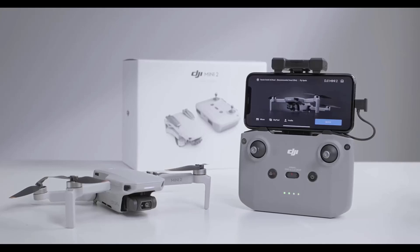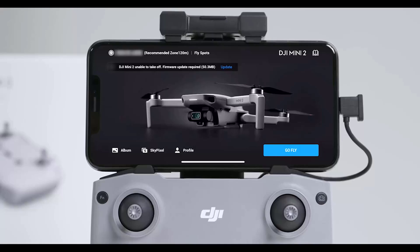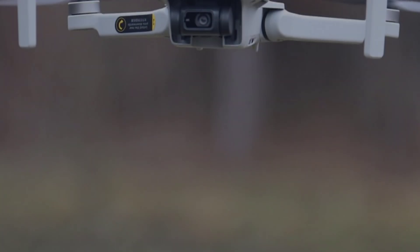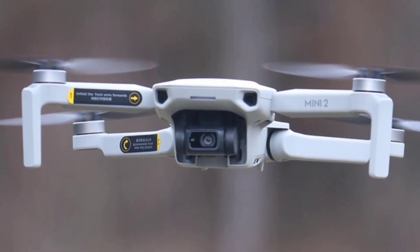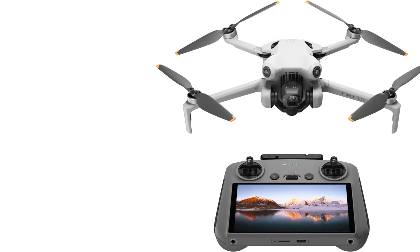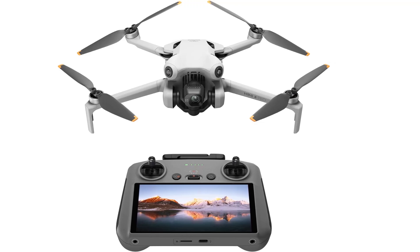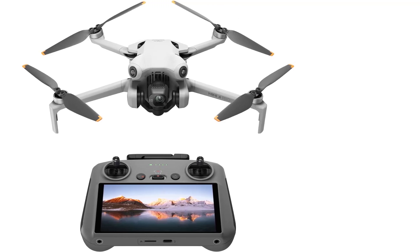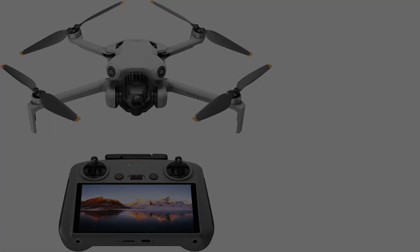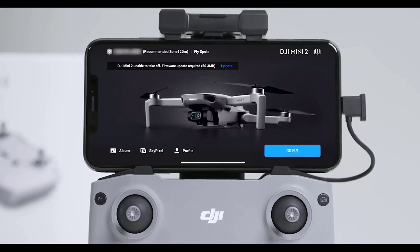For ease of use, the Mini 2SE offers pre-programmed flight modes including quick shots like Dronie, Helix, and Circle, making it easy to capture cinematic shots even for beginners. Simplified controls via the DJI Fly app offer an intuitive flying experience. It includes a 2,250 mAh battery with a dedicated two-way charging hub for charging multiple batteries efficiently.